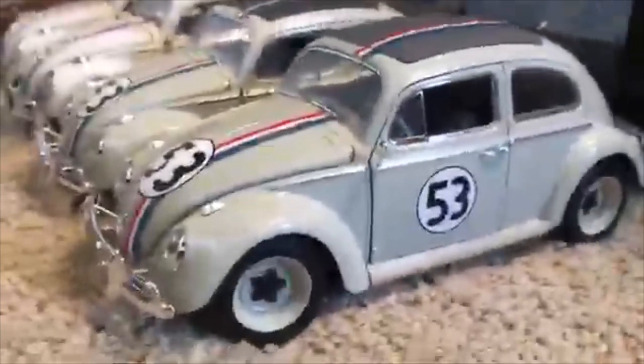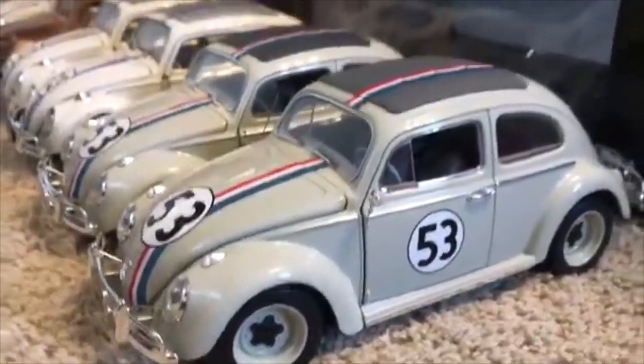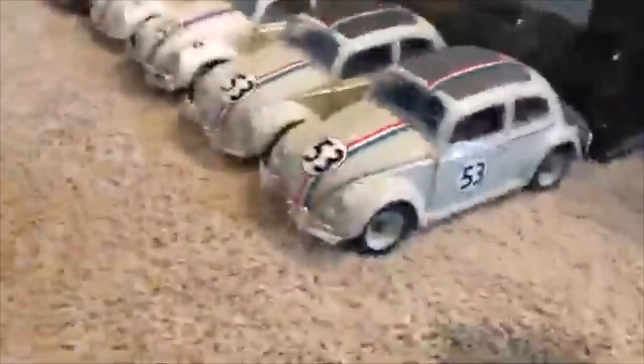Hello, welcome back to Blue Harvest Toys. On this video I'm going to be talking about one of the greatest cars in cinema history that doesn't get talked about enough, and that car is the Love Bug himself, Herbie.